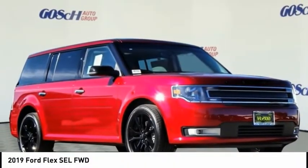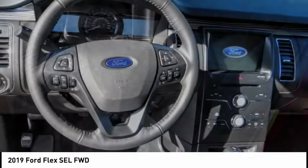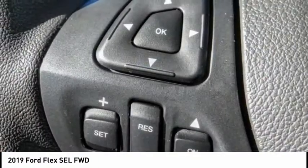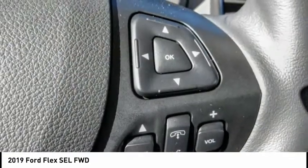Stop by and take a look at the 2019 Flex. Flex isn't just exciting to look at, it's exciting to drive. It hunkers down, puts a limit on lean, and is priced below $40,000.